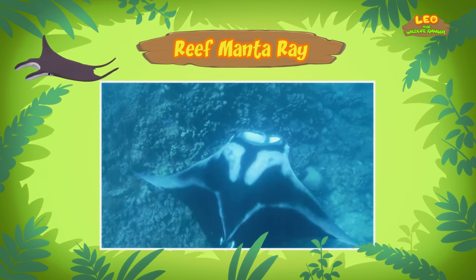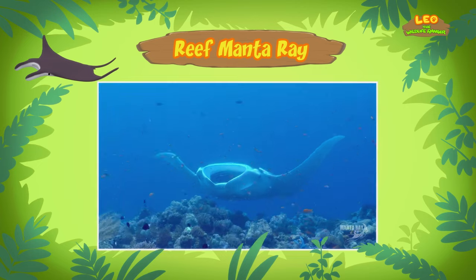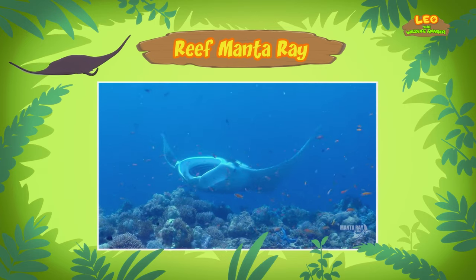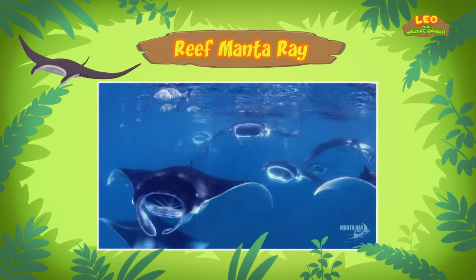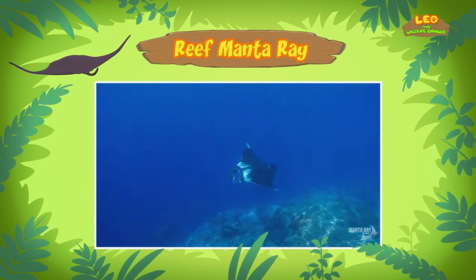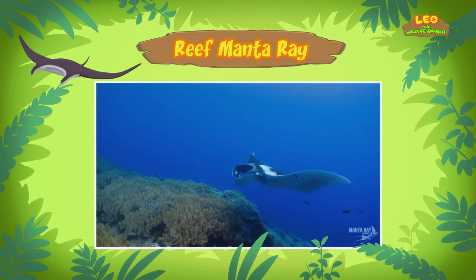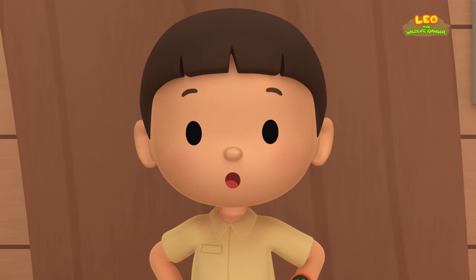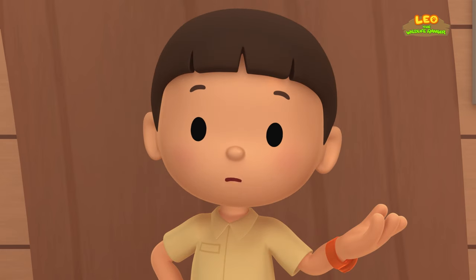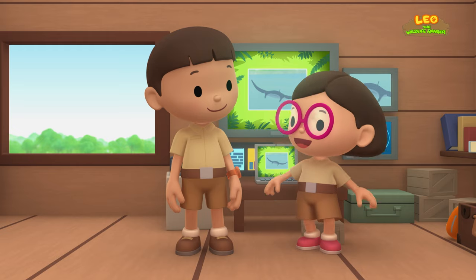Reef Manta Rays are found along the coasts in the warm, tropical waters of the Indian and Pacific Oceans. I see. So what do Reef Manta Rays eat? Reef Manta Rays are filter feeders — they simply open their mouths while swimming and feed on small animals from the water, such as shrimp and krill. Reef Manta Rays are independent creatures. After birth, a baby Reef Manta Ray, which is called a pup, receives no further care from its parents. The tank in our garden is too small — we should bring the Reef Manta Ray back to the ocean. Come and join us!